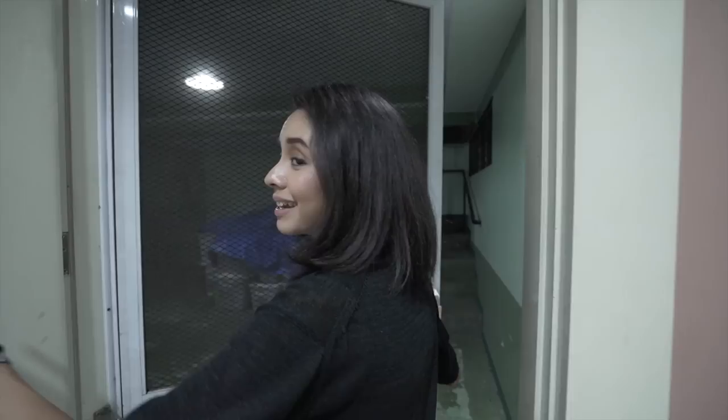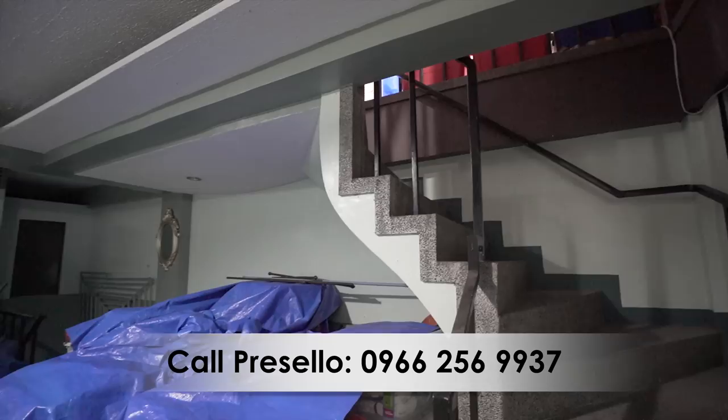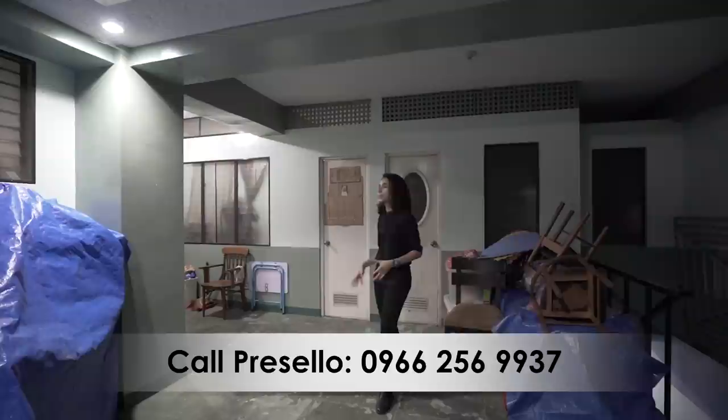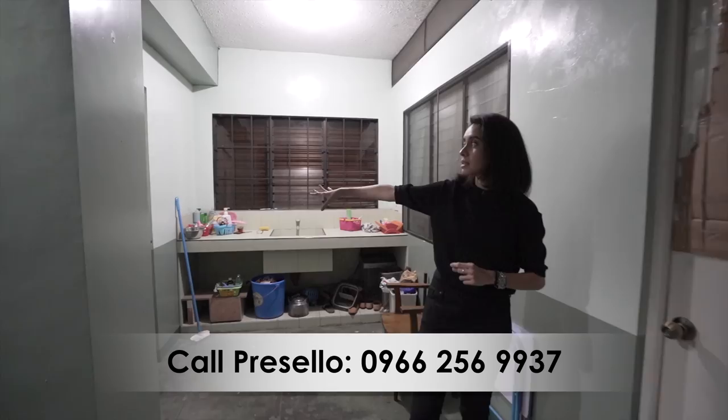And then here we have a screen door — it has a solid wooden door but also a screen door. And when you go out, this is the service or staff area. That's the stairs that you saw from the garage. So when you go down here, you have an open space and then the staff quarters. These two are staff rooms — they have their own built-in sink, and then that is their toilet and bath.